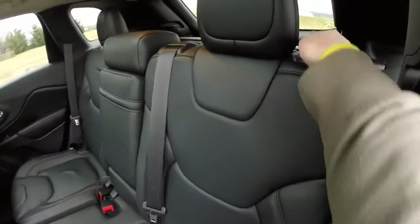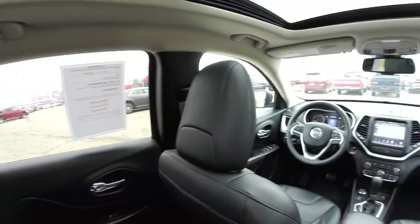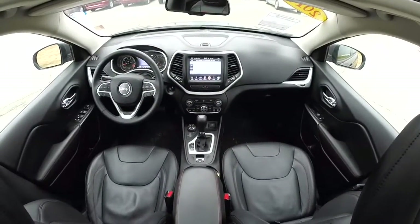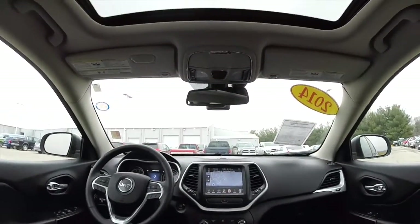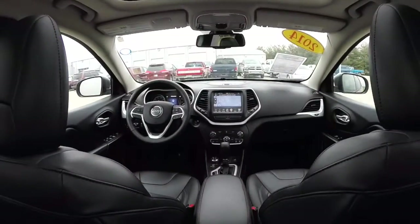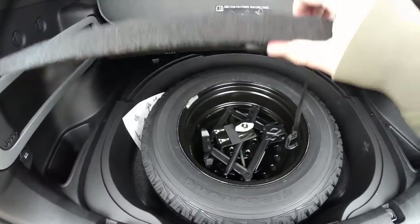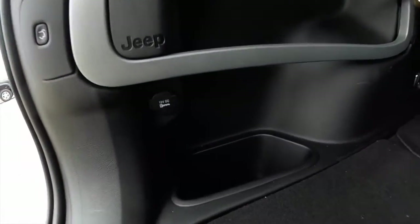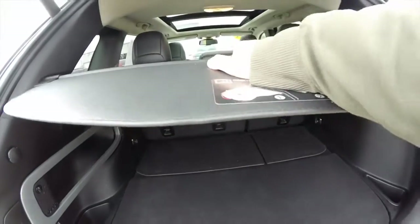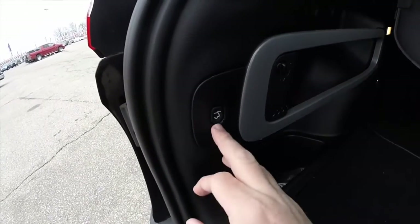Folding the rear seats is easy — just lift up on the plastic tab. Taking a look at the rear cargo area, it is nice and flat. There is a full-size spare tire with jack, the Jeep cargo management system, a 12-volt power point, and a couple of grocery bag hooks on either side. There is also a rear cargo shade. The vehicle does have a power rear liftgate — to close it, just press the button on the dash trim.